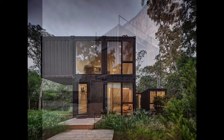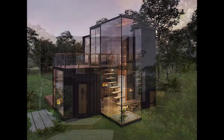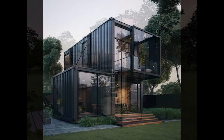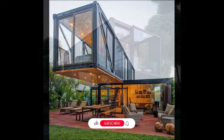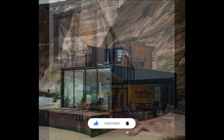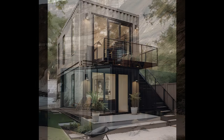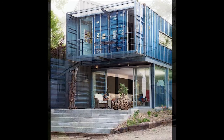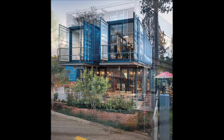Container homes aren't just stylish — they're sustainable powerhouses. The upcycling of containers reduces environmental impact, and their inherent structure lends itself to energy efficiency. With the addition of solar panels, rainwater collection systems, and green roofs, these homes embody eco-conscious living without compromising on comfort or style.